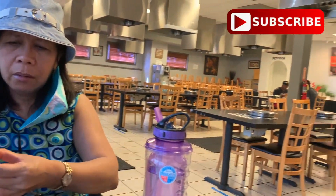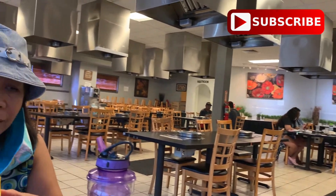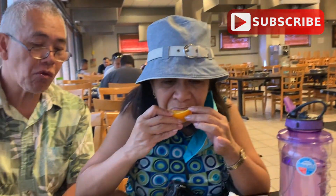Food is good. Don't forget to subscribe to our channel, like this video, and comment down below. You all have a wonderful day. Mahalo!